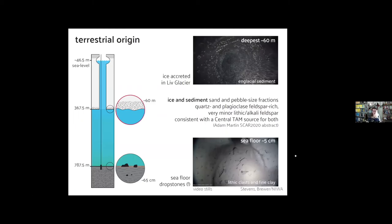Here is the borehole schematic interpretation: 300 meters of what we expected to see — bubbly glacier ice — and 60 meters on the base of accreted ice with sediment within it. Adam Smith at GNS Science here in New Zealand looked at the sand and pebble-sized fractions of material in the ice and on the seabed and finds them to be very similar and consistent with a central Transantarctic Mountain source for both. So it's terrestrial sediment — terrestrial accreted ice at the base of the ice shelf.